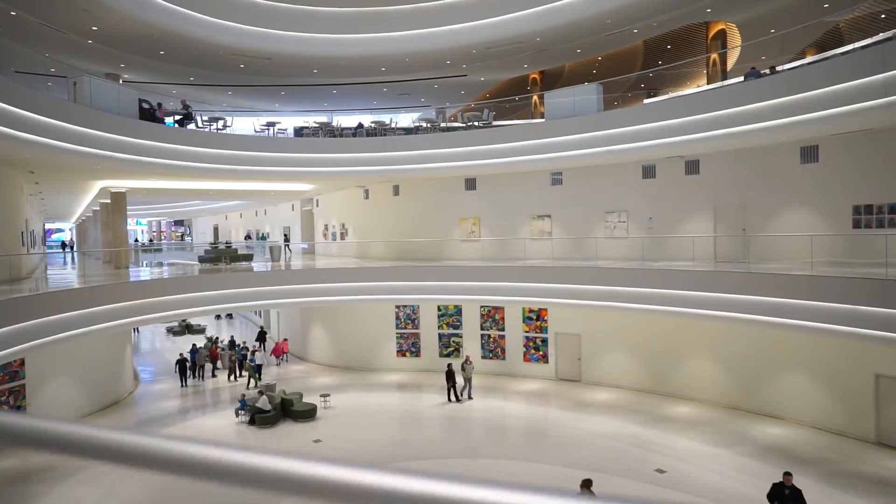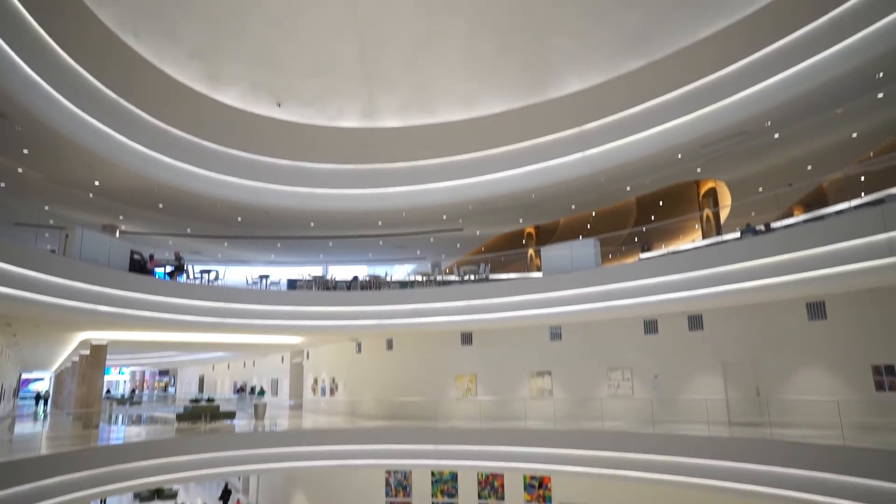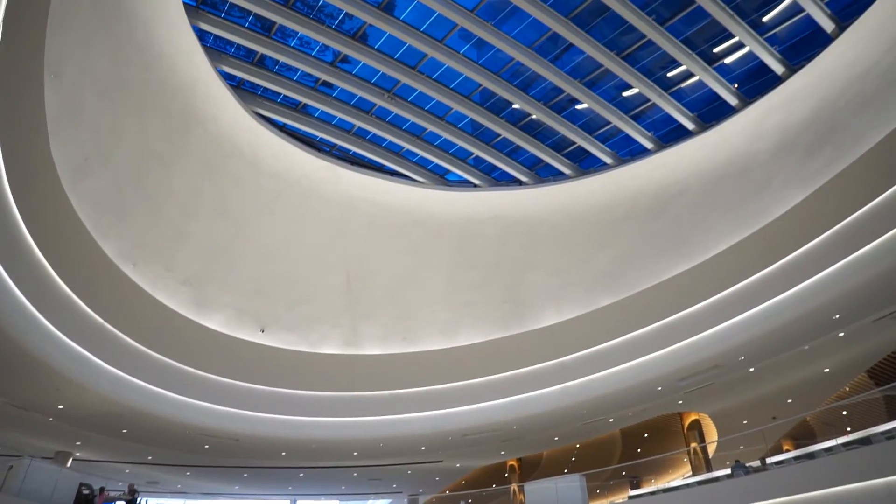They're generally changing the feeling of an entire space — not just a little office building, but an entire vast atrium inside the biggest mall in America.